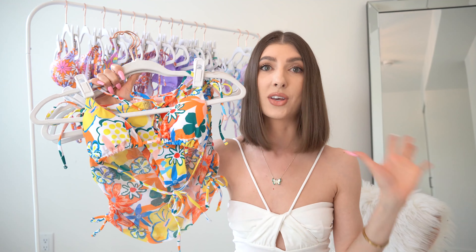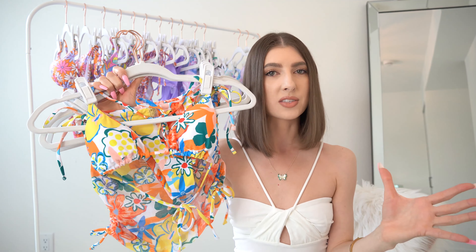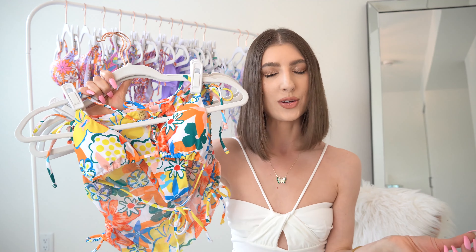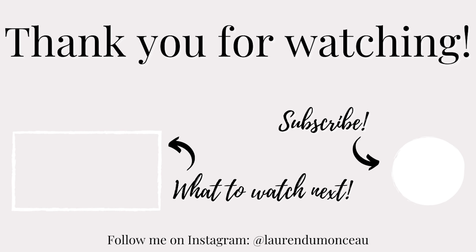Subscribe for part two of today's video — I have a lot more Amazon content coming your way. I've also placed a massive order with Zara, I'm filming a wedding guest video as well, and I have a lot of summer content coming to my channel. So stay tuned for that.